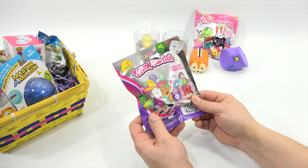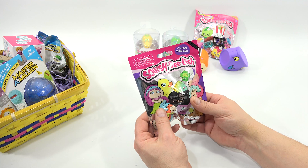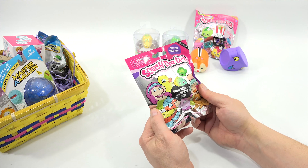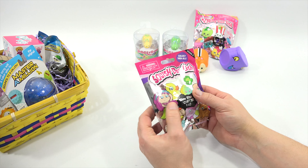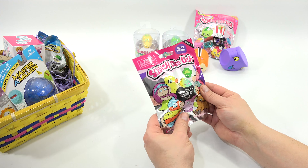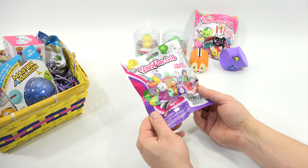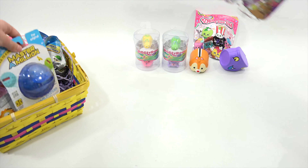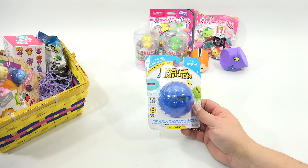Oh — Cool Girls. It kind of looks like Shopkins but I'm not sure if it is. It's Series 3, and there's a shark, little mermaids — it's sea life. Someone's going to have to help us with this one.